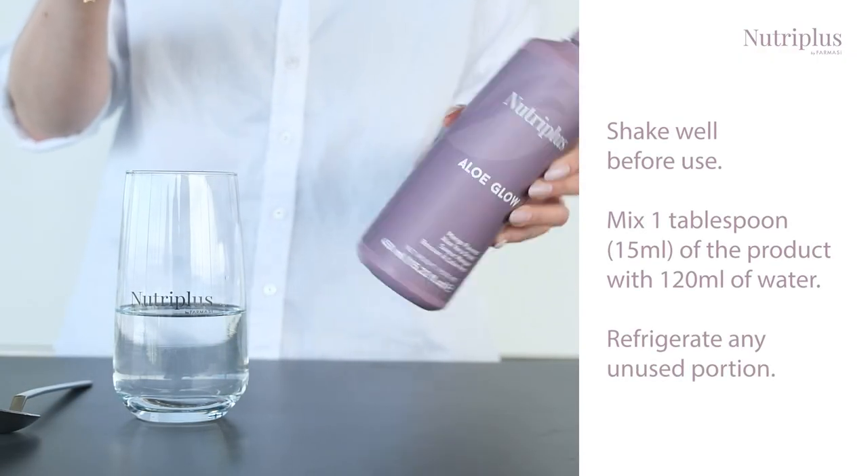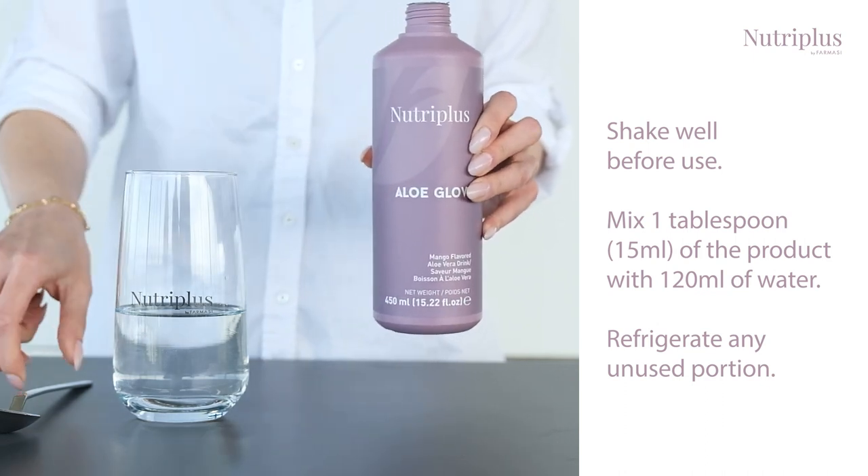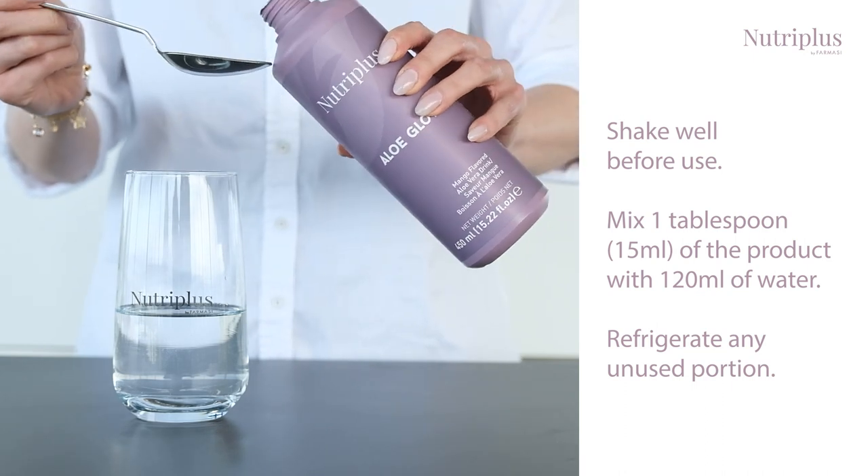Shake well before use. Mix one tablespoon of aloe glow with 120 milliliters of water. Refrigerate any unused portion.